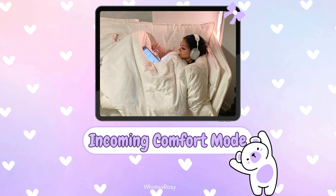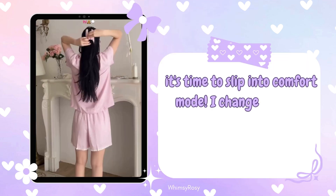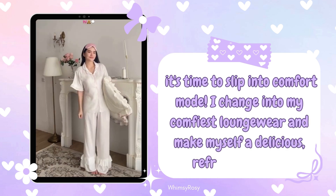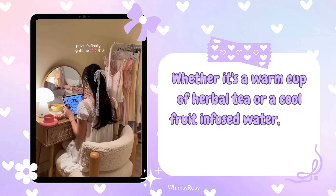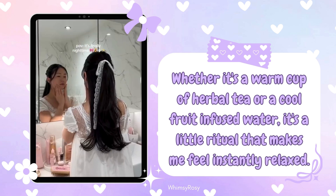Step 3: Incoming comfort mode. Once my space is organized, it's time to slip into comfort mode. I change into my comfiest loungewear and make myself a delicious refreshing drink. Whether it's a warm cup of herbal tea or a cool fruit infused water, it's a little ritual that makes me feel instantly relaxed.